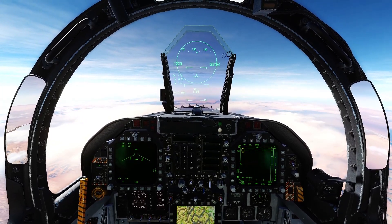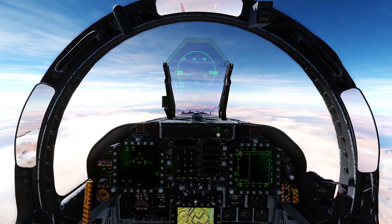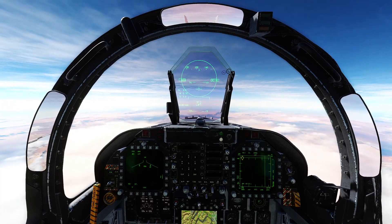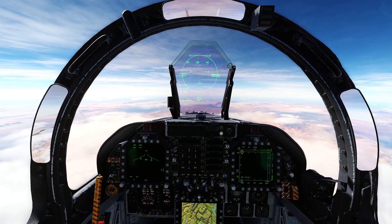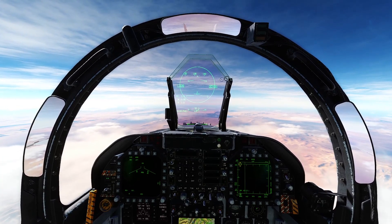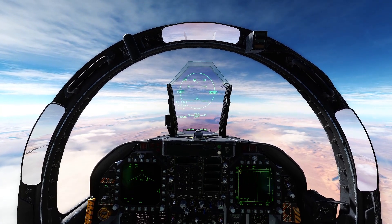Hello everybody, Hoyce here from Mean Streak. Welcome to another video. Today we're going to be conducting a scientific study on whether we can launch a missile into space. We're here above the Nevada Test and Training Range, right around where Area 51 is. First, let's clarify what we consider space. We're going to use the international definition — space starts above the Kármán line, which is 100 kilometers above sea level, or 62 miles. The magic number we're going to be looking for is 328,084 feet.